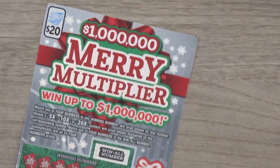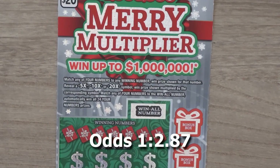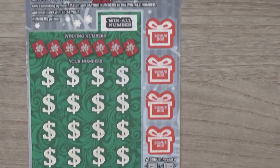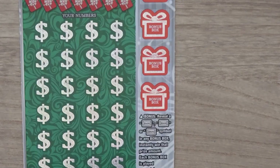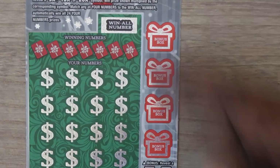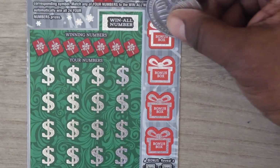Our last ticket is the $20 Merry Multiplier. With this ticket it's a matching numbers game — get a 5x, 10x, or 20x and you get the multiplier prize. This is ticket number 19. There are also 4 bonus spots: get a $100, $200, or $500 symbol in any of those boxes and you win the bonus. There's also a win-all number — if you get that number in your numbers, you win all the prizes.